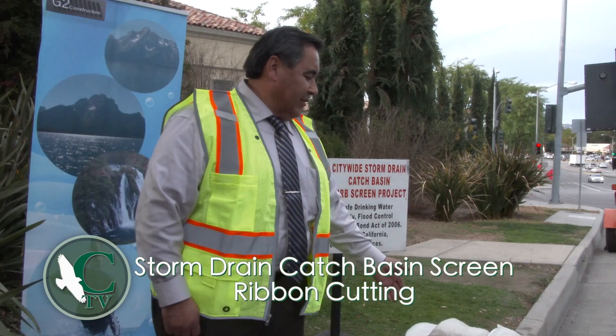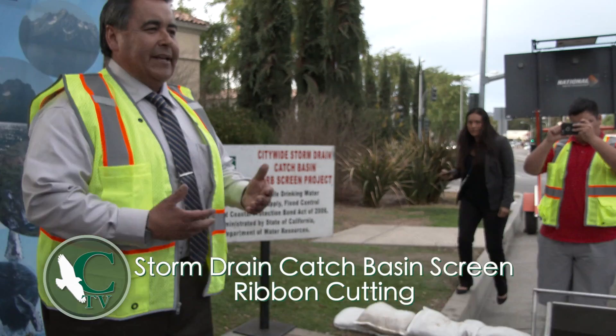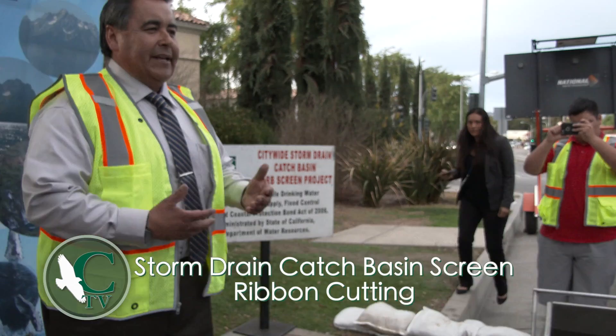We're now going to perform a water test on this particular assembly on this catch basin. Once he pulls the lever, the trap door will fall open. The water will rush out of the vessel and engage the screen assembly, unlocking the mechanism. Then the gate will return closed and relock itself.